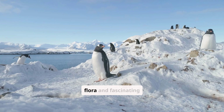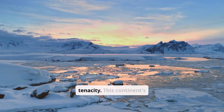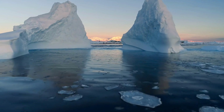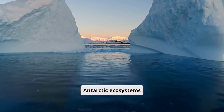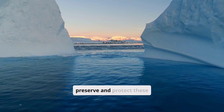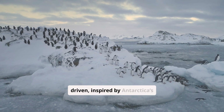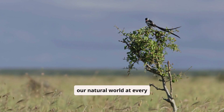Antarctica's resilient flora and fascinating fauna serve as testaments to nature's adaptability and tenacity. This continent's stark beauty, defined by its extremes, offers profound lessons in survival and the urgency of conservation. As we recognize the intricate connections between Antarctic ecosystems and global environmental health, our duty becomes clear: to preserve and protect these landscapes for future generations and the continued balance of our Earth. Let us remain hopeful and driven, inspired by Antarctica's remarkable life forms, to champion the conservation of our natural world at every opportunity.